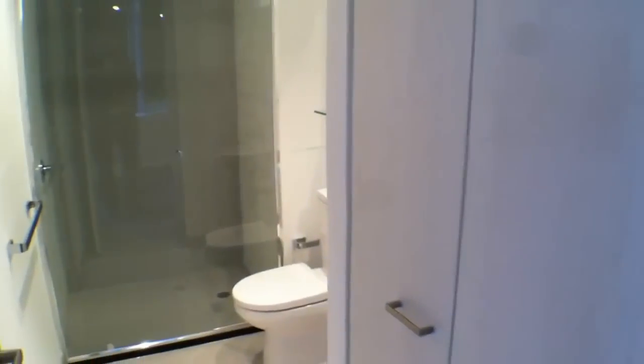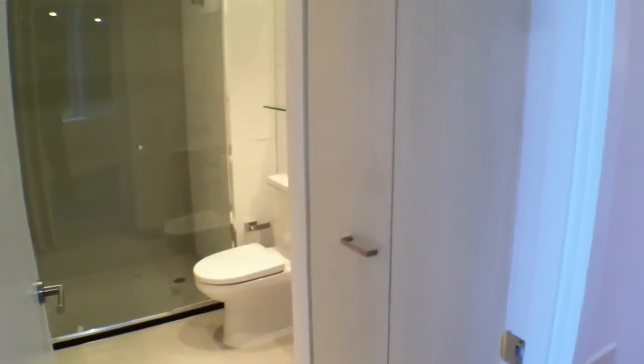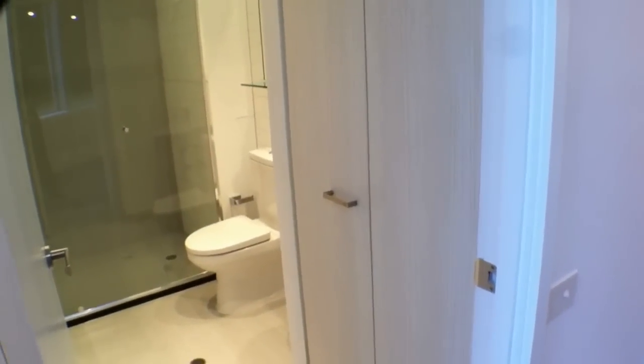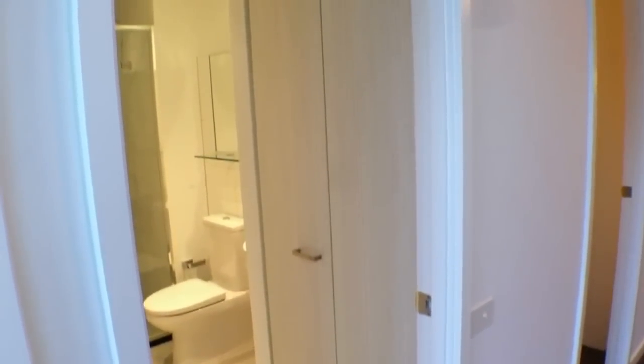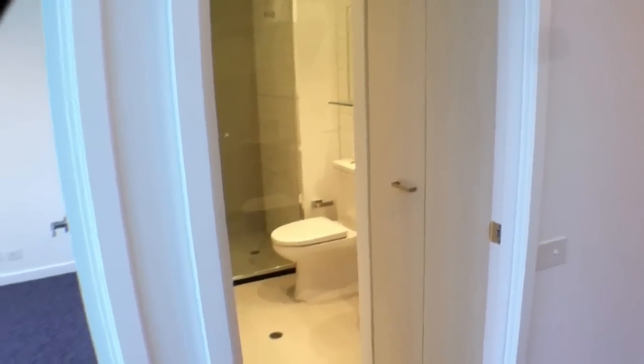Just to the right here you'll notice that there is the European laundry. That's a spot where you can put your washing machine and then mount a dryer in that cupboard immediately in front there.